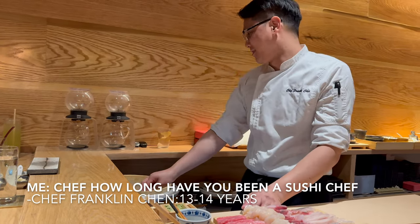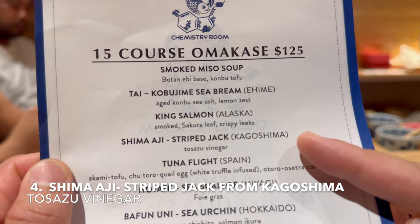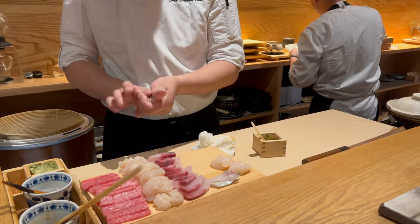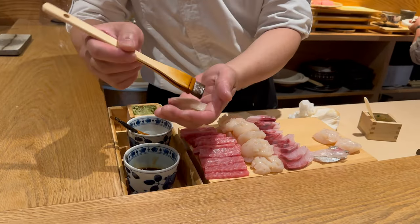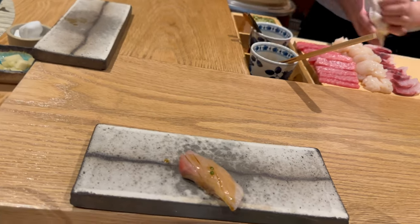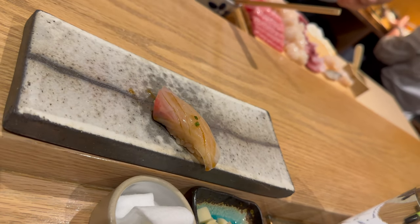Here is shima aji or stripe jack from Kagoshima with tosazu vinegar. This piece has the same portion size as the sea bream and is seasoned with a little soy sauce. It has a similar flavor profile to the sea bream but with more umami and more of that fatty fish flavor. The tosazu vinegar creates a perfect blend of smoky umami flavor and balances the acidity of the vinegar.